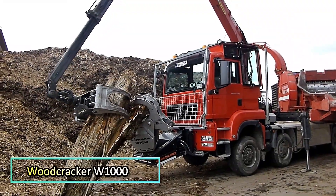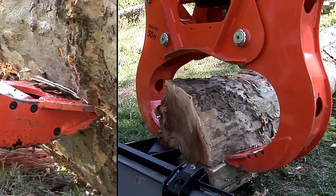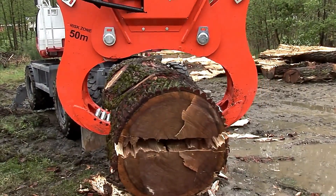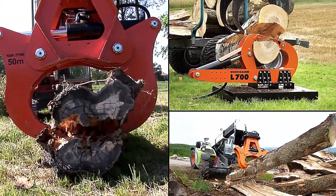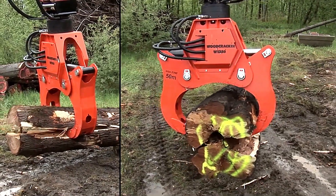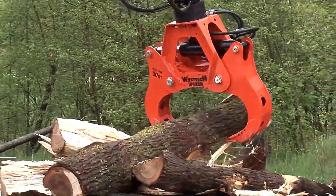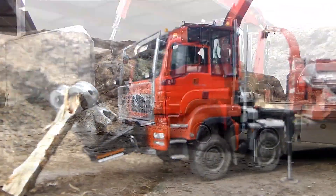Woodcracker W1000. The Woodcracker W1000 is an advanced tool designed for splitting thick logs with minimal power consumption, making it an energy-efficient solution for forestry operations. It is highly effective in harvesting and processing strong wood, ensuring smooth and precise cuts. By pre-splitting logs, it promotes a natural drying process, which enhances energy efficiency and improves the quality of the wood for further use. Its durable design and versatile functionality make it an essential tool for sustainable forestry and biomass production.